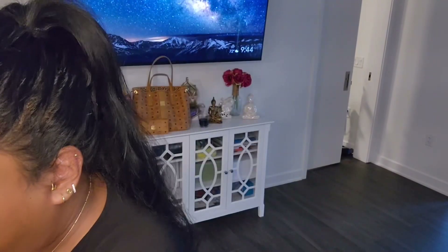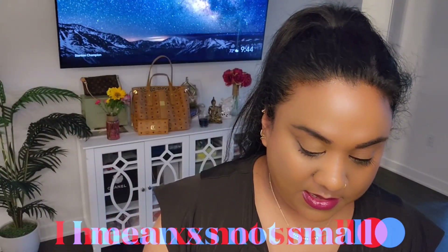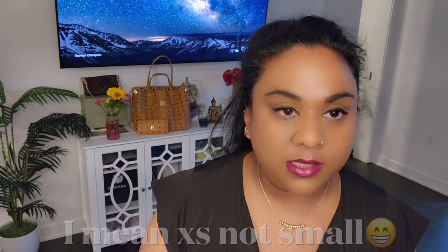Here I'm pairing my Cartier Clash necklace with the small diamond, and I also show how it looks with the large diamond. When you wear the large diamond with another pendant, it takes away from the other pendant. The extra-small, by contrast, supports the other pendant. So I'd wear the large one alone and the XS stacked with other pendants.